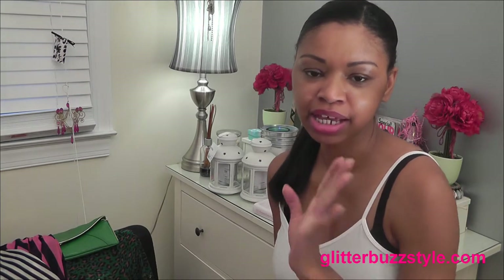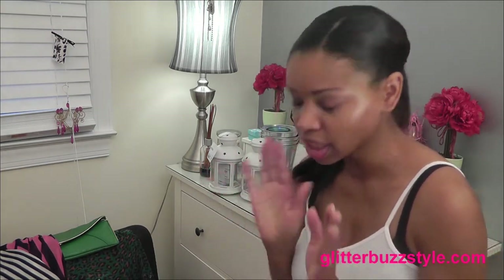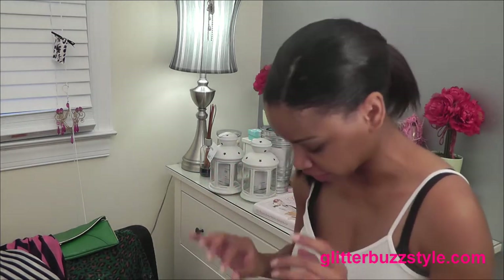Welcome to GlitterbuzzStyle.com. This is a trends video covering budget trends in fashion, a little home decor, and also beauty. I want to get started so this doesn't end up being a long video.